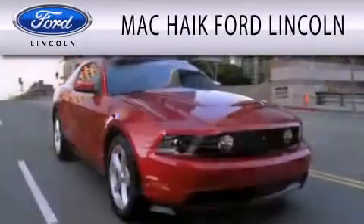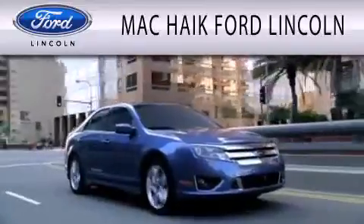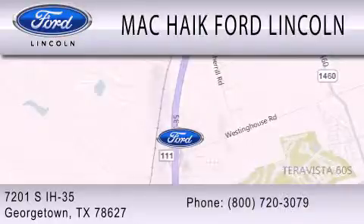Mac Haik Ford Lincoln is dedicated to doing everything possible to ensure that the experience you have selecting your next vehicle is as pleasant as possible. We're located at 7201 South Interstate Highway 35 in Georgetown.